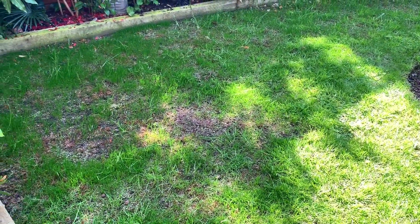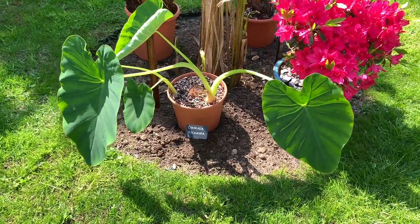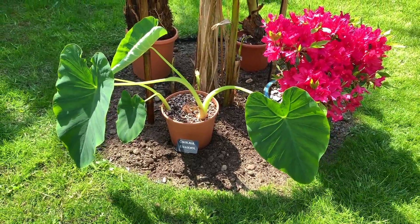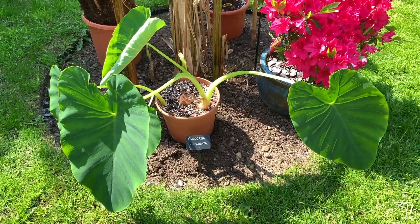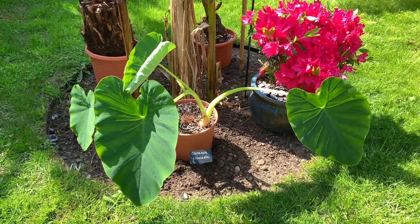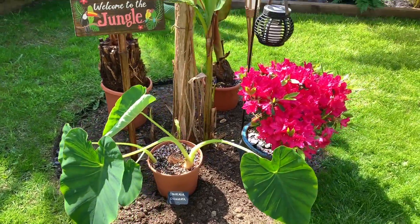This is the new bed that I dug recently. My Colocasia Esculenta will actually be planted in here in June — at the moment, because the nighttime temperatures are a little bit chilly, I have to bring it in during the night. I've been acclimatizing the Esculenta out in the garden for the last month or so. For the first couple of weeks I was putting it in the shade, then slowly introducing it to a sunnier position, so that once it's planted in the bed it won't get any sunburn.